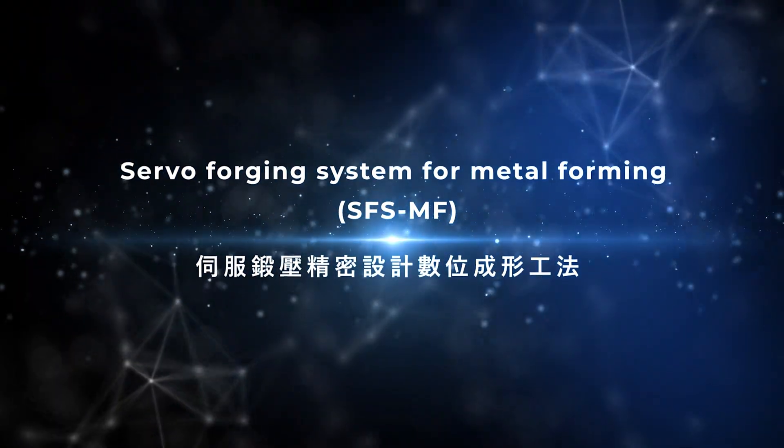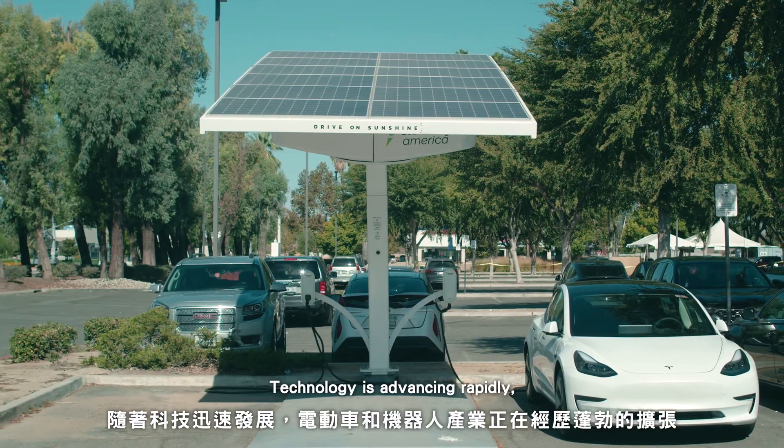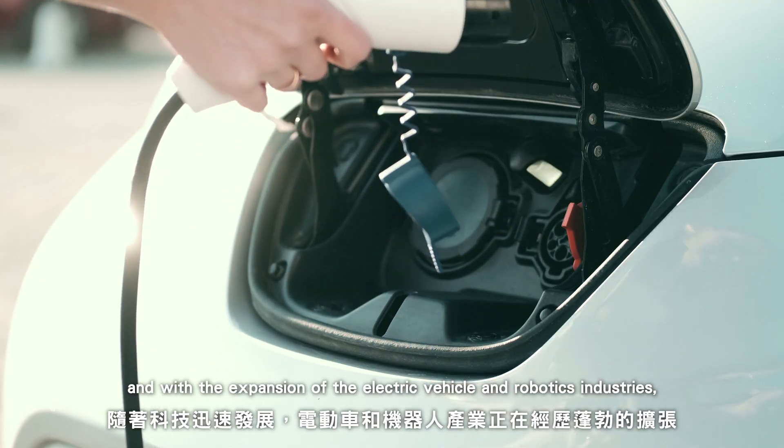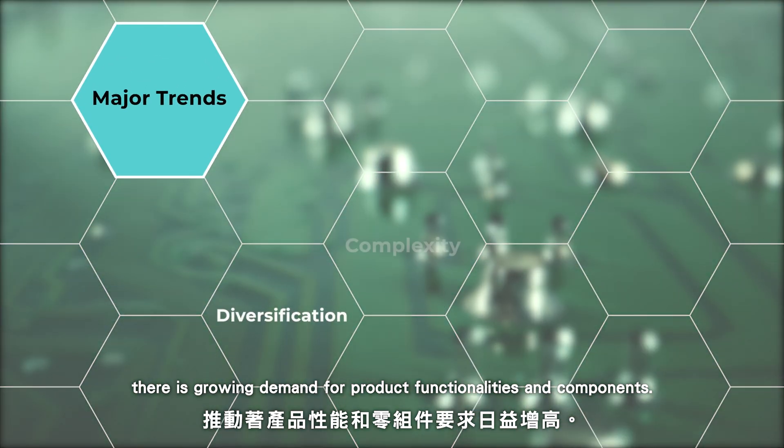Servo forging system for metal forming — SFS-MF technology is advancing rapidly, and with the expansion of the electric vehicle and robotics industries, there is growing demand for product functionalities and components.